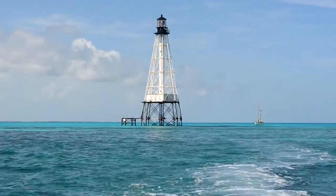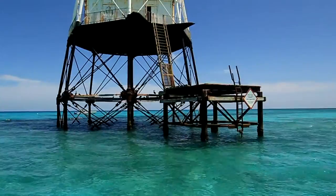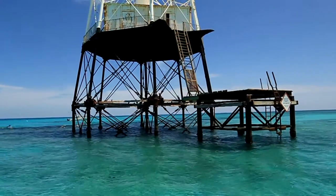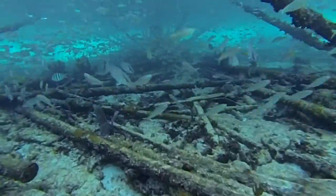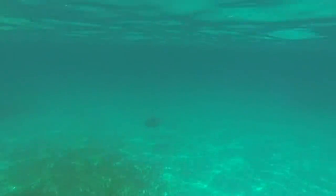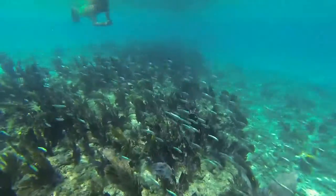We decided to go to Alligator Lighthouse, which is in the middle of a no-fishing, no-take sanctuary. It's actually the wreck site of the USS Alligator, which sunk in the 1850s — absolutely out of this world and beautiful. We wanted to go there just to see all the different kinds of sea life. We saw sea turtles, barracudas, groupers, snappers, and hogfish. There's an immense amount of sea life, and if you're ever near Alligator Lighthouse, I strongly recommend you check it out.